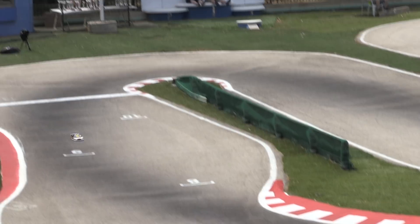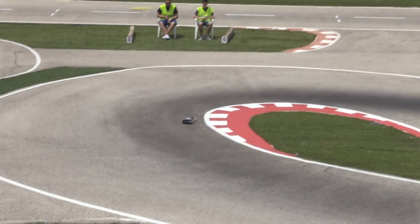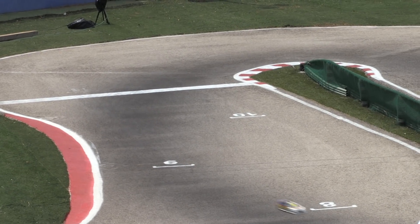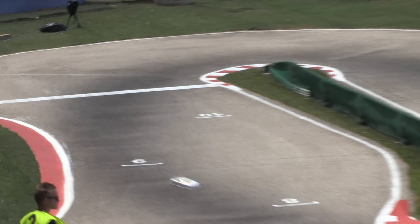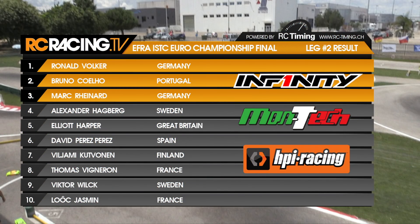Volker crosses the line starting what should be the last lap. Barring a mistake, this is a return to top quality and form for Ronald Volker. Yes, he's got it — he crosses the line and wins the second leg from Bruno Coelho. That's two seconds for the Portuguese, and it's a win and a third for Mark Reinhardt, who comes home in third.